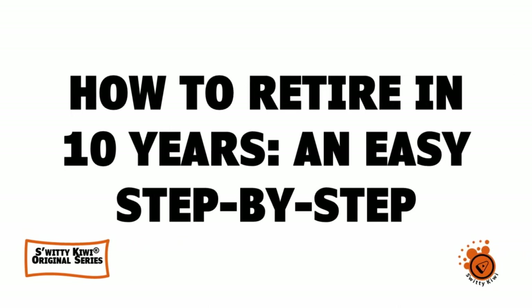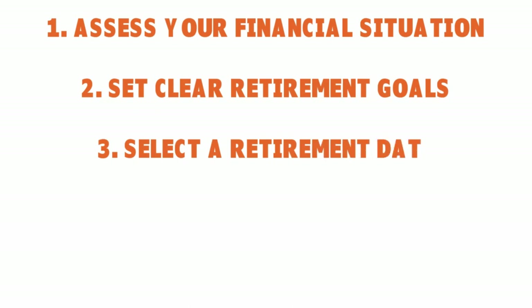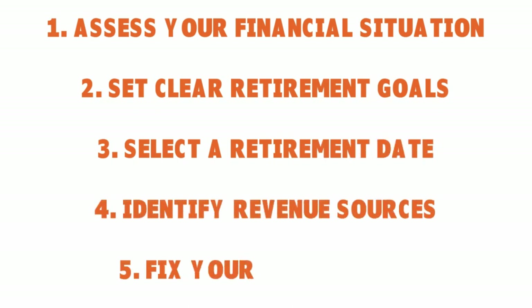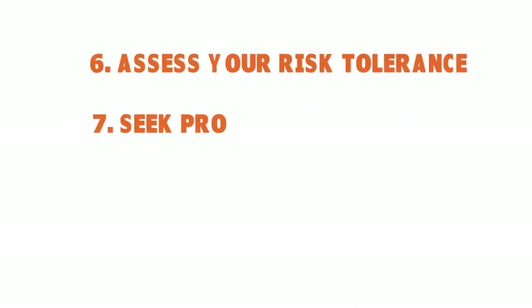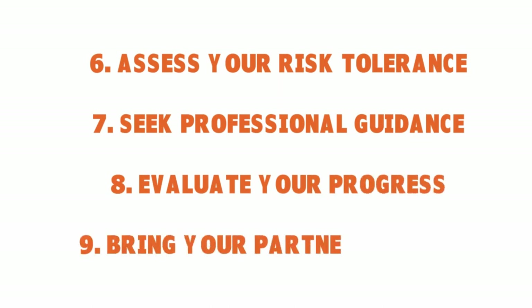Here's the recap: how to retire in 10 years. One, assess your financial situation. Two, set clear retirement goals. Three, select a retirement date. Four, identify revenue sources. Five, fix your savings gap. Six, assess your risk tolerance. Seven, seek professional guidance. Eight, evaluate your progress. Nine, bring your partner on board.